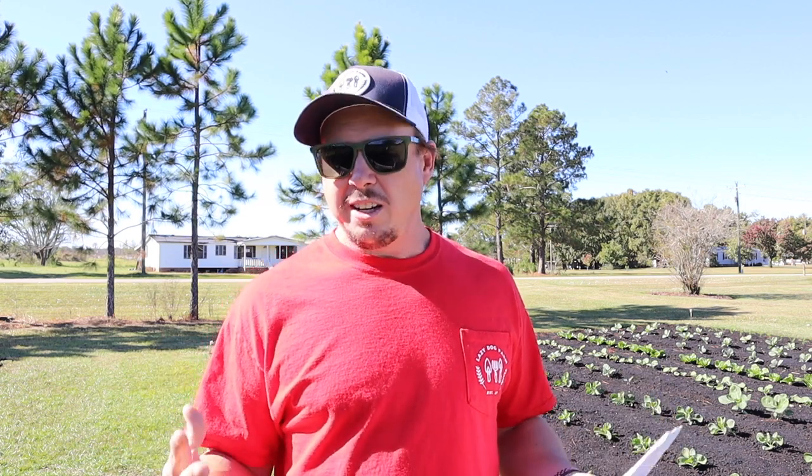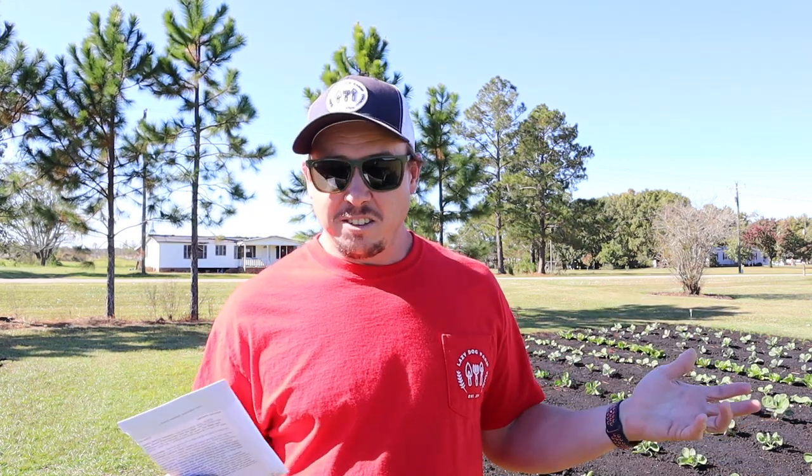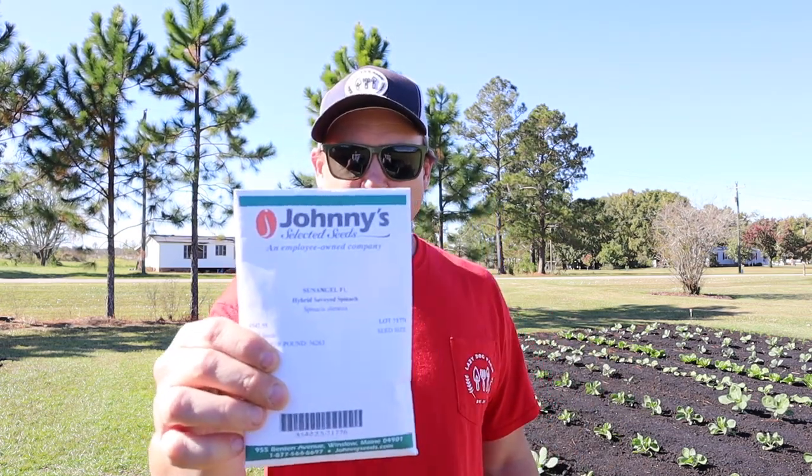I've grown a couple of different varieties — one called Sun Angel and one called Avenger, both of which seem pretty good. When you go online to different seed companies looking for spinach seed, it's kind of like broccoli — it all looks the same. It's really hard to tell the difference between varieties. There are tons of different spinach varieties, and I'm guessing a lot of them are slot varieties for commercial growers. The Avenger has done well for me, and Sun Angel has done well for me, and that's the one we're going to be planting today.